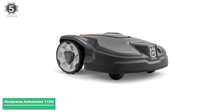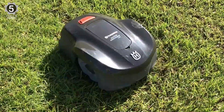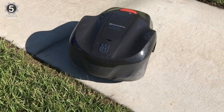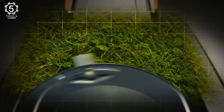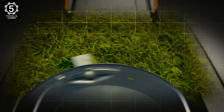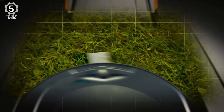Number 5: Husqvarna Automower 115H Robotic Lawnmower. The Husqvarna Automower 115H is an entry-level robot lawnmower that works best for small lawns up to 0.5 acres in size. It features a cutting width of 8.66 inches and a max cutting height of 3.6 inches, which is impressive for such a compact mower. It can also handle slopes of up to 17 degrees.